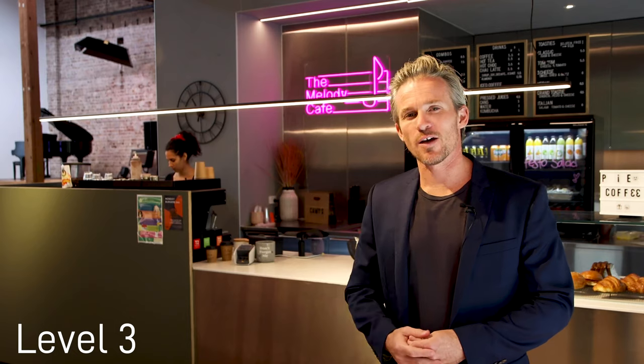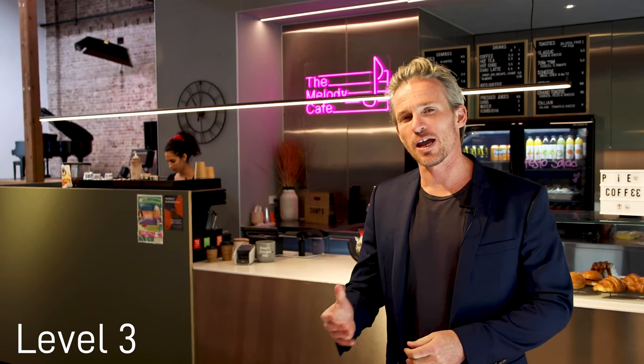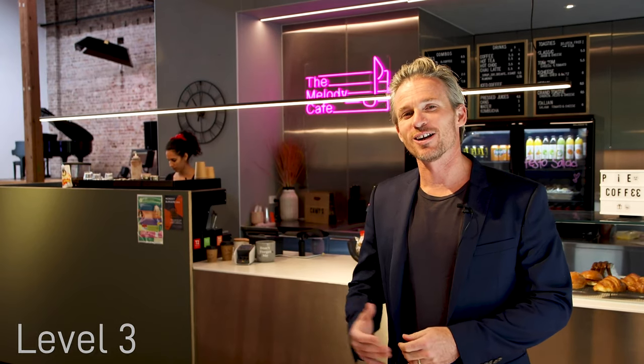Behind me we have the Melody Cafe where students can hang out, have a coffee and feel right at home.